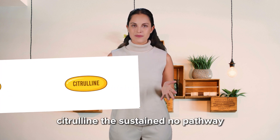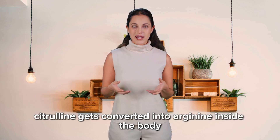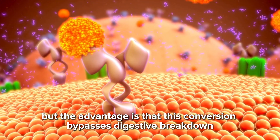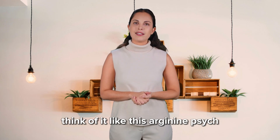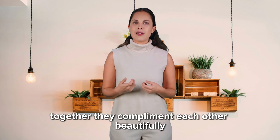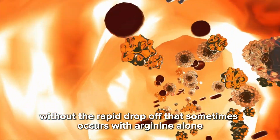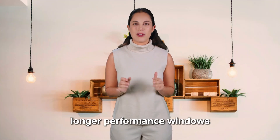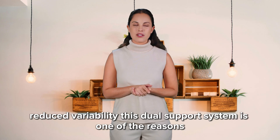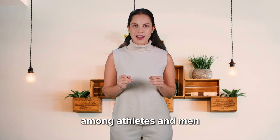Citrulline — the sustained NO pathway. Citrulline works differently. Instead of being used directly, citrulline gets converted into arginine inside the body. But the advantage is that this conversion bypasses digestive breakdown and creates a longer-lasting rise in nitric oxide levels. Think of it like this: arginine is fast ignition; citrulline is long-burning fuel. Together, they complement each other beautifully, creating a smoother and more reliable performance curve. Using citrulline sublingually helps the body build steady NO levels without the rapid drop-off that sometimes occurs with arginine alone. Men often describe it as smoother stamina, longer performance windows, more consistent vascular response, and reduced variability. This dual-support system is one of the reasons sublingual supplementation has become extremely popular among athletes and men prioritizing intimate health.